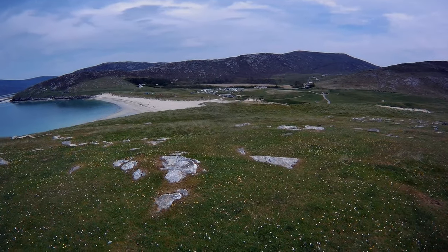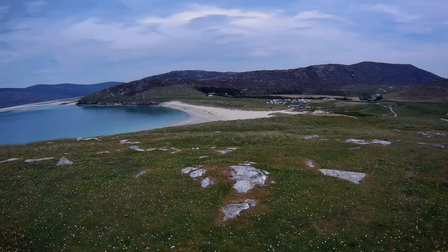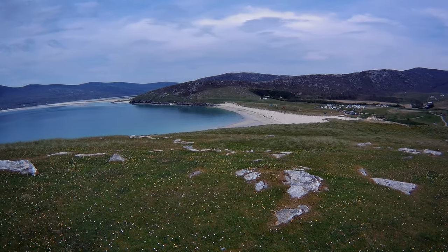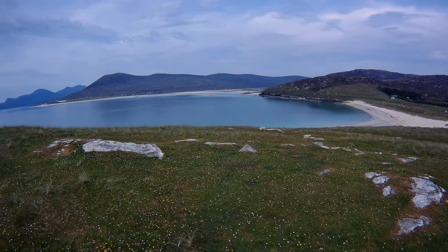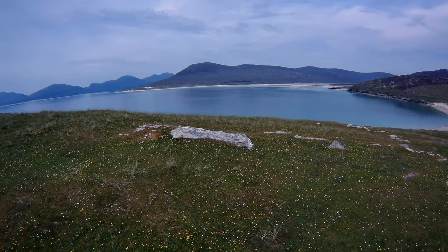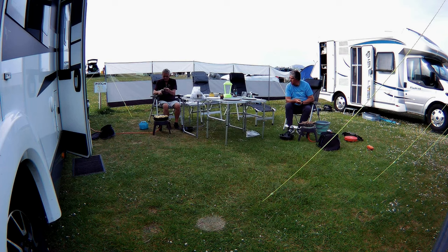So that's our campsite down in the distance - look at the location. Absolutely incredible. After another great day's walk, it was back to the van for yet another barbecue.